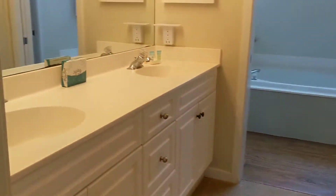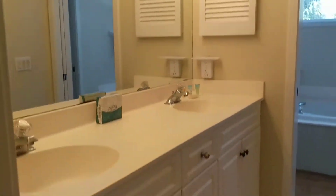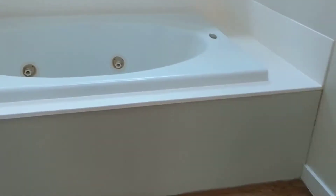Master bath. You have double vanities here — the cabinets, I think you can keep the cabinets and replace the top eventually. Master closet. And then soaking tub and shower.